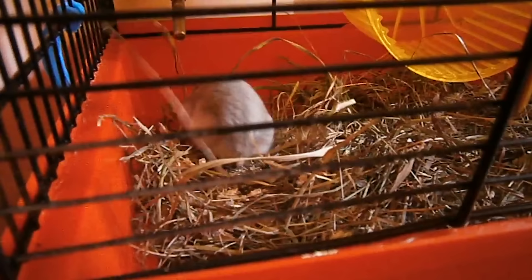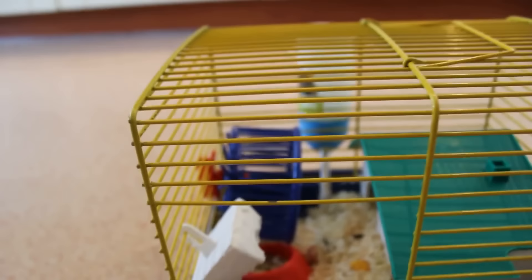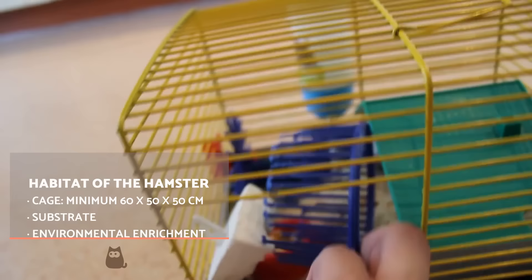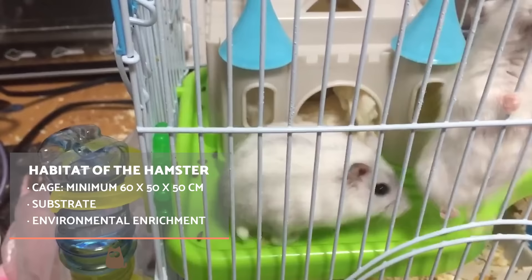In order for our hamster to feel comfortable when they arrive at our home, it's essential to have their cage ready. We can find many options in pet stores, but a lot are excessively small, resulting in stress and discomfort for the animal. The minimum space for a hamster cage should be around 60cm long, 50cm wide and 50cm deep.